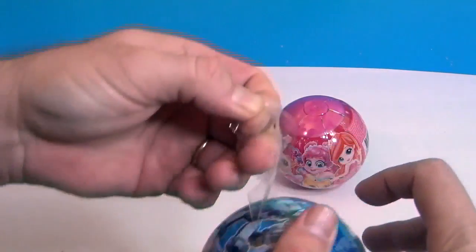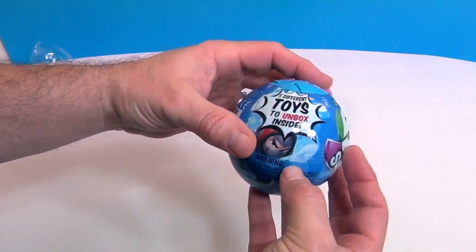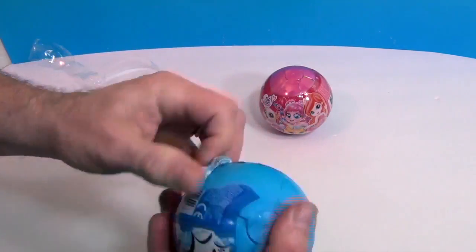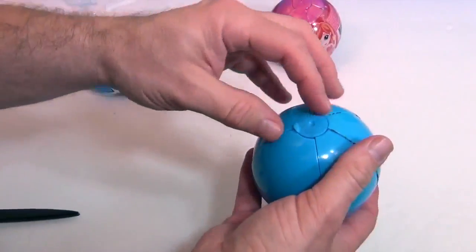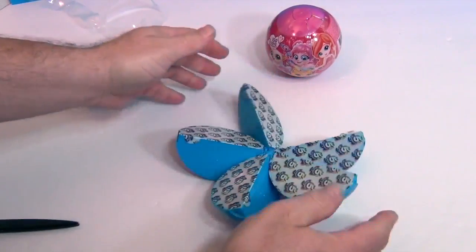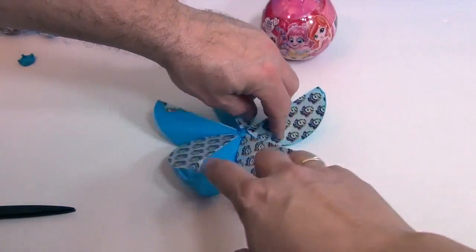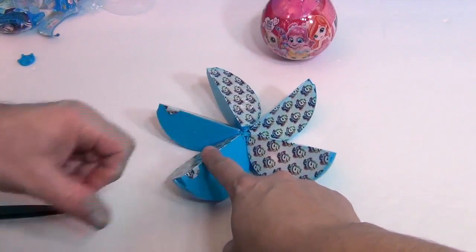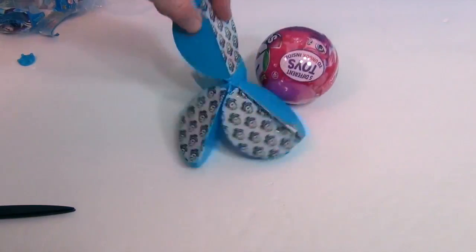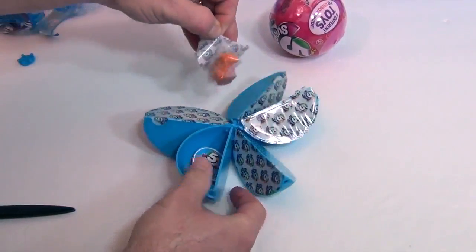Okay, so that outer layer was just the protective plastic covering. Here we go — you can just rip into it! It looks like there's a little stopper, like a gasket. It opens up like a flower, or one of those chocolate oranges. Very cool! Go ahead and get into that first section and see what you get.